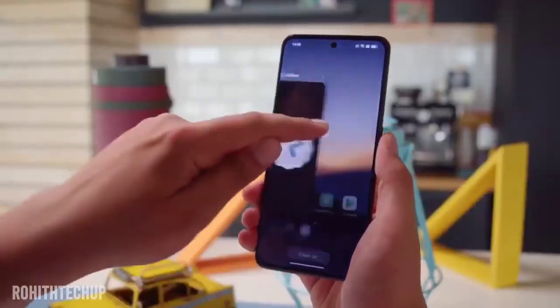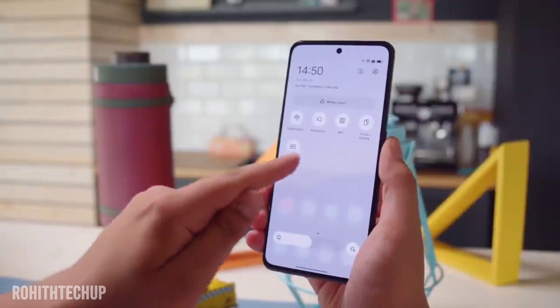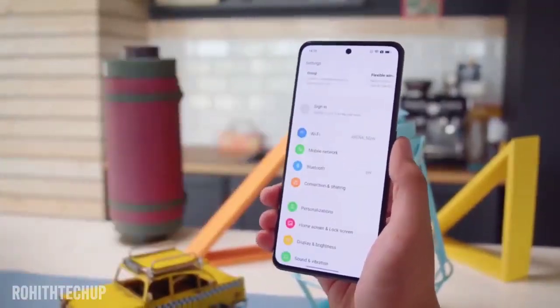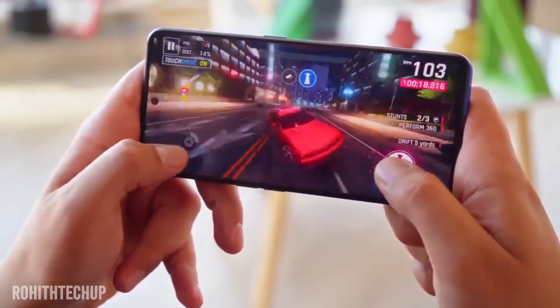The display has 700 nits max brightness and Gorilla Glass 5 protection. Moving to the processor — this is the same Snapdragon 695 processor found in the previous generation.